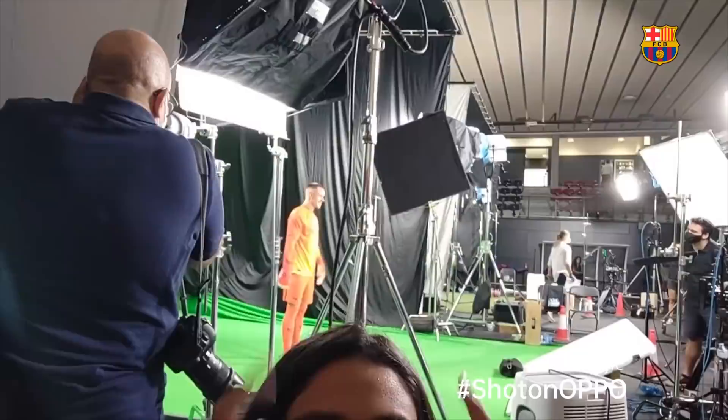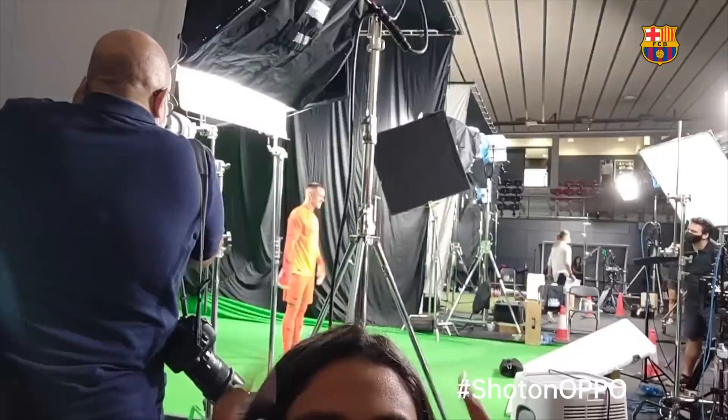We are in set number five — Marc-André ter Stegen is right there. He's doing all the acting for the Barça Museum and also for the marketing department.